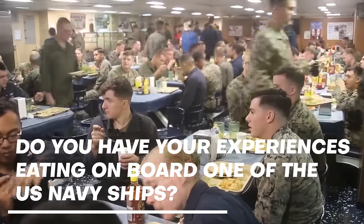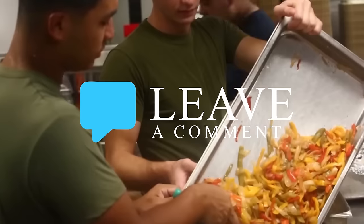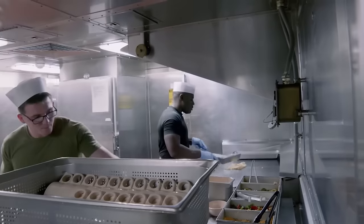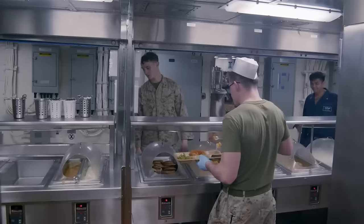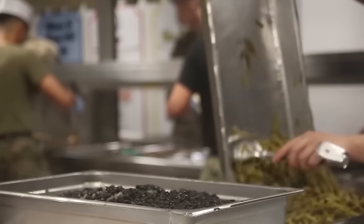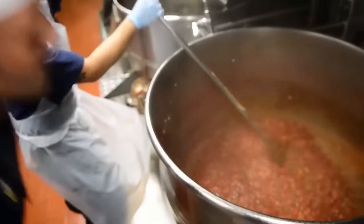From managing the shelf life of ingredients to crafting meals that can weather the unpredictability of naval operations, these cooks and chefs blend precision with a pinch of creativity. Just like orchestrating a flavorful dish, they carefully balance portions, rotate stock, and adapt recipes to suit the diverse dietary needs of the crew. In times of unexpected disruptions, the kitchen transforms into a hub of flexibility, adjusting recipes on the fly and ensuring that no ingredient goes to waste. It's a culinary journey on the high seas, where every meal tells a story of resilience, adaptability, and a shared commitment to keeping both the crew and the ship well-nourished through the challenges of extended deployments.